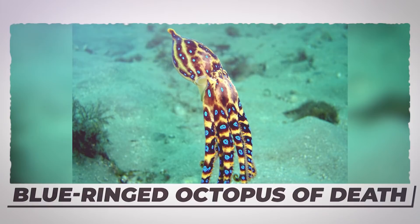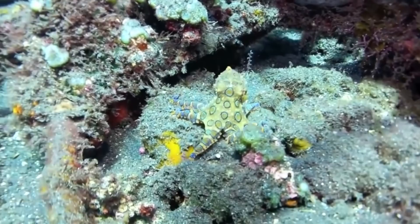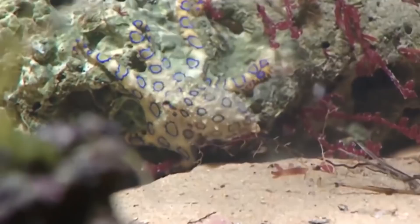Number 8: Blue-Ringed Octopus of Death. You would be forgiven for thinking how cute this creature is at first glance. The Blue-Ringed Octopus looks perfectly innocuous — its psychedelic coloring and pint-sized packaging make it seem more adorable than alarming. But don't let its cuddly exterior fool you or be a reason to go and touch it. This tiny octopus can kill you, and quickly.